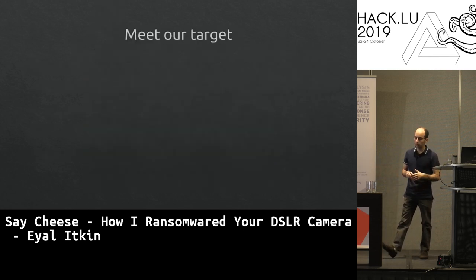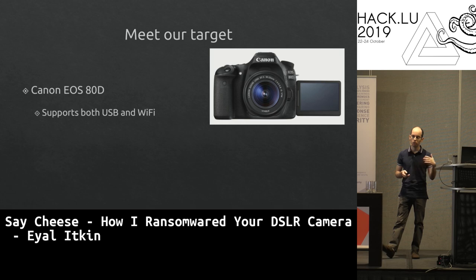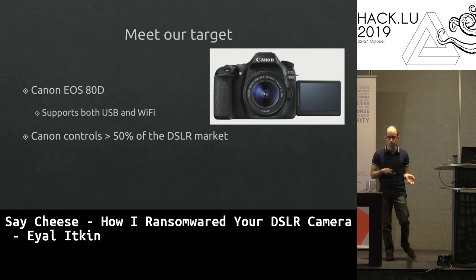Our target is the Canon EOS 80D. We chose this model because it supports both USB and Wi-Fi — you can connect to your computer via USB or download images wirelessly through a mobile app. Also, Canon controls more than half of the market share, so almost everyone uses Canon cameras.